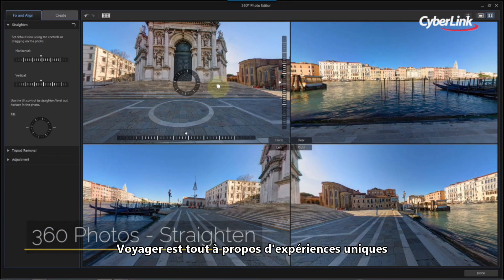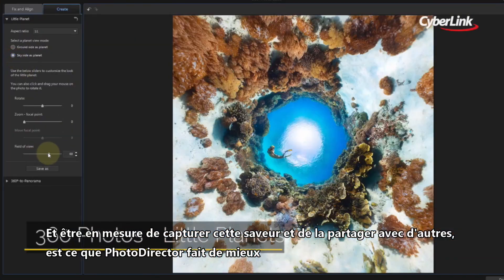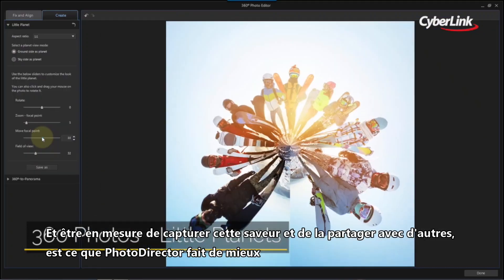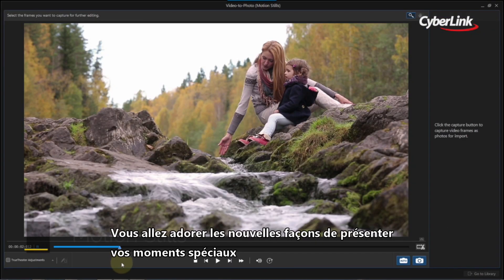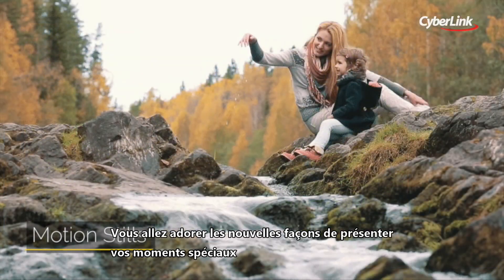Traveling is all about unique experiences, and being able to capture that flavour and share it with others is what PhotoDirector is best at. You'll love great new ways to showcase special moments.